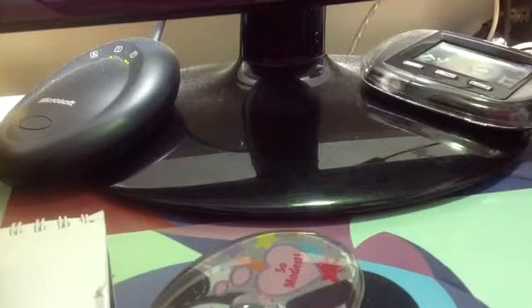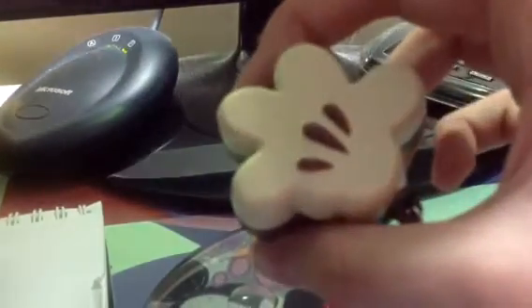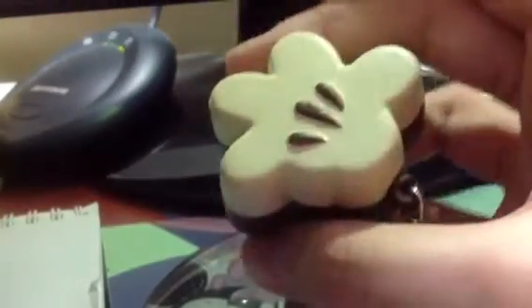Hey guys, if you watched my last video, this is my huge squishy update on the summer sale. Yobi's Zingy's, Disney Squishies - I really, really love these. I'm showing them in this video again.